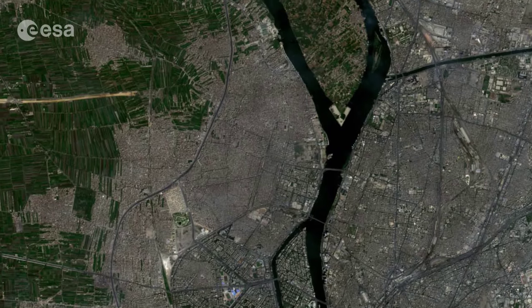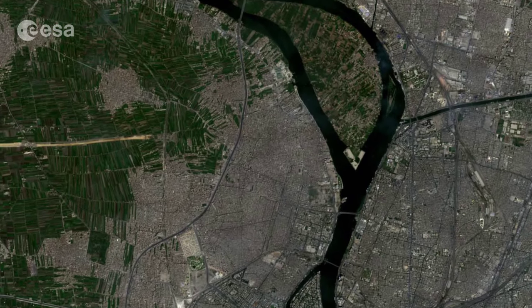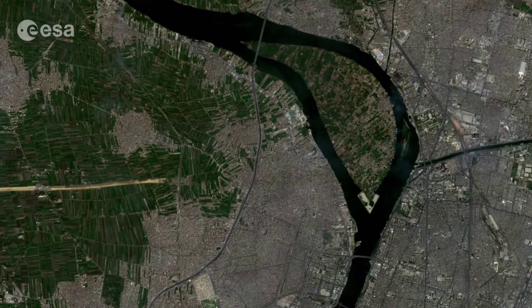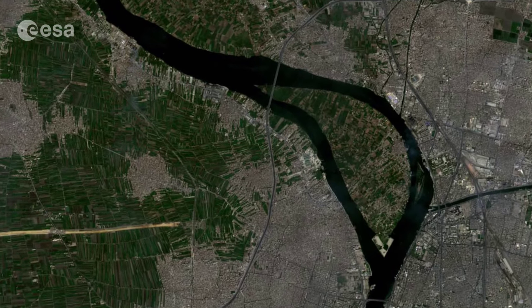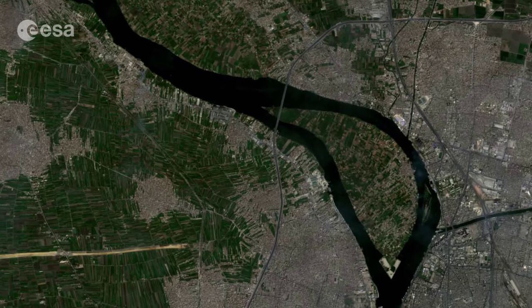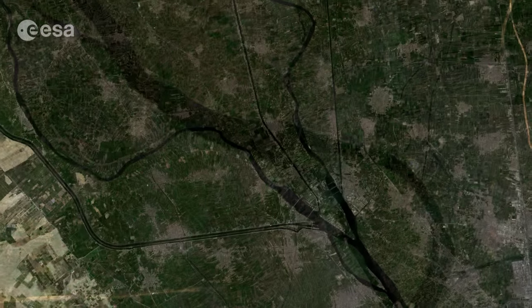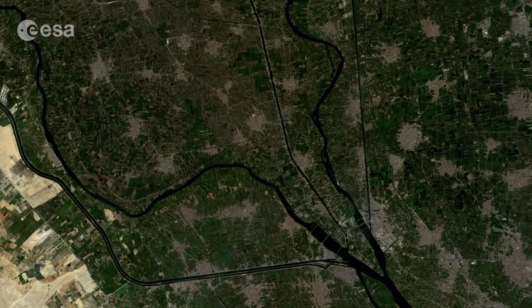The river's fertility allowed the Egyptians to thrive despite the arid surrounding desert. It has always delivered the necessary water to transform the desert into a lush garden, where produce such as tomatoes, potatoes, sugar cane, rice, and even cotton are grown. The Nile Delta, in fact, ranks among the world's most fertile farming areas.